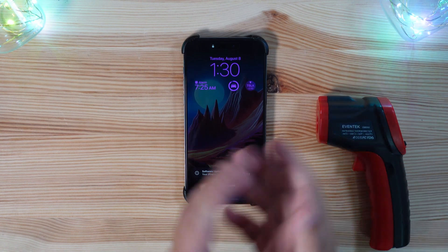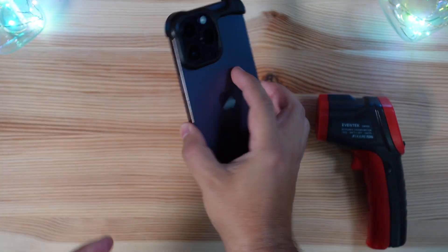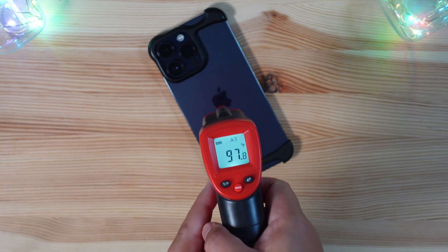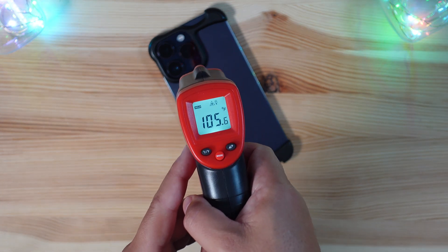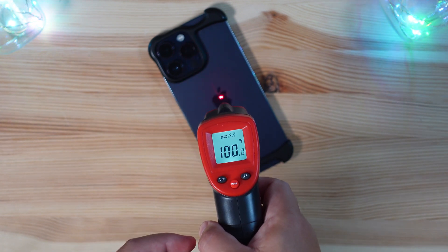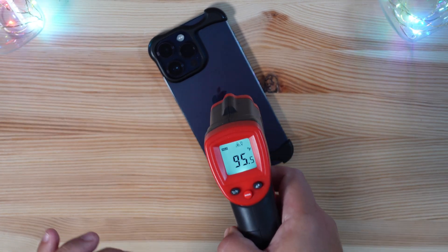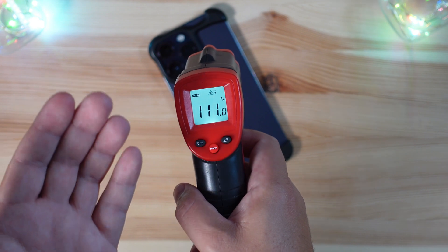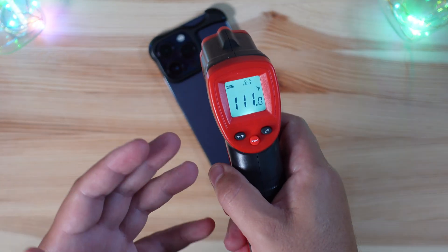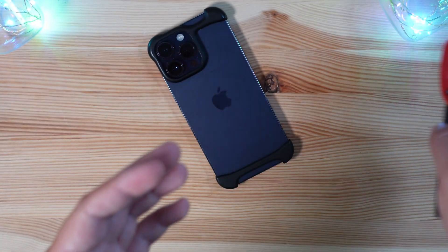Beta 5 just finished installing and we are good to go. Right off the bat it feels a little cooler than the last one, but it's still running pretty warm to hold. In the hot spots up top it is over 100 degrees — going to the center, 100 degrees as well. Not quite as bad as last time, but it's actually increasing while it finishes ramping up everything it needs to do.